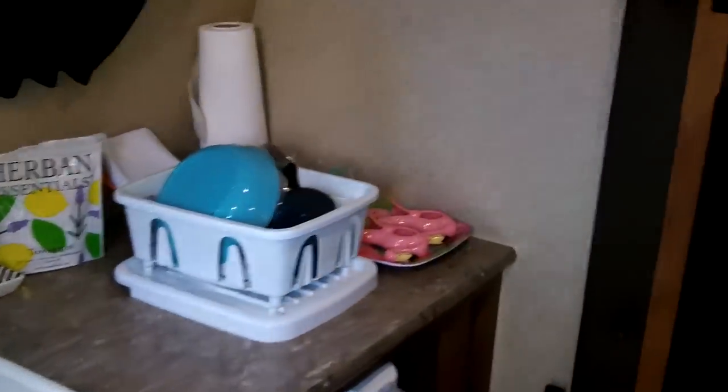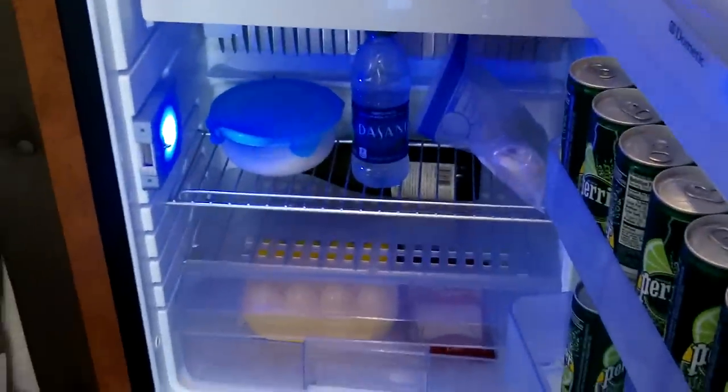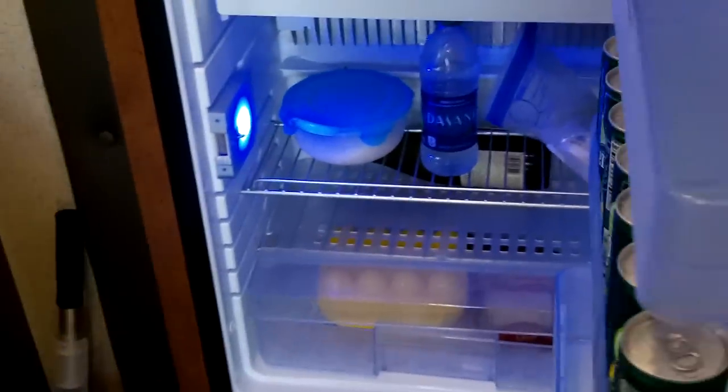There's a larger counter surface, more work surface area, and more cabinets for storage. Take a look inside the fridge — we're only out for the weekend so we don't bring a whole lot of stuff. Last night we went out and I brought some pizza since we left late Friday.